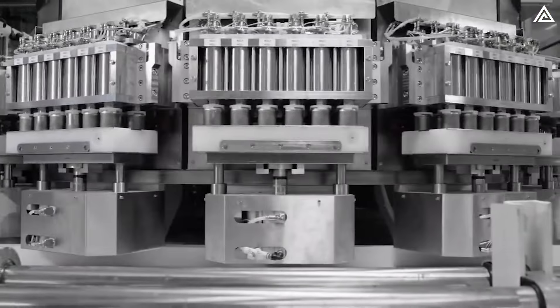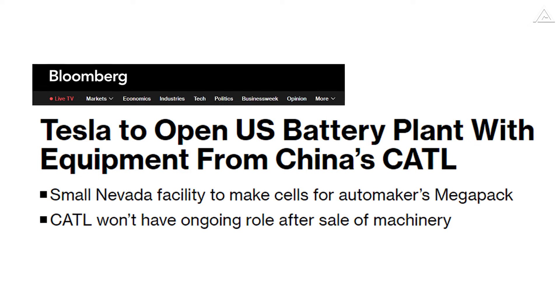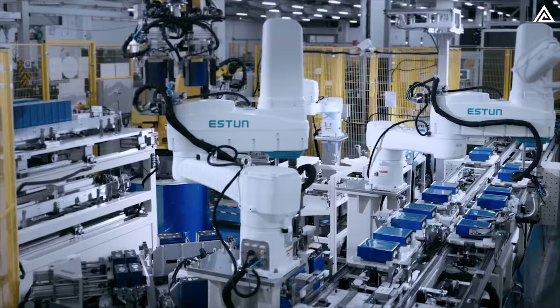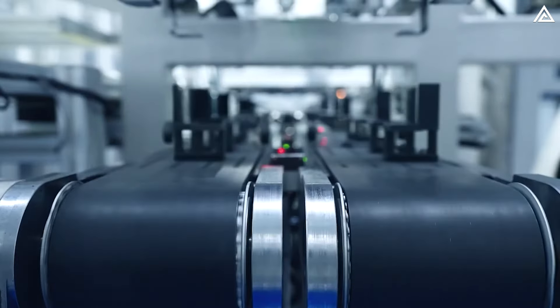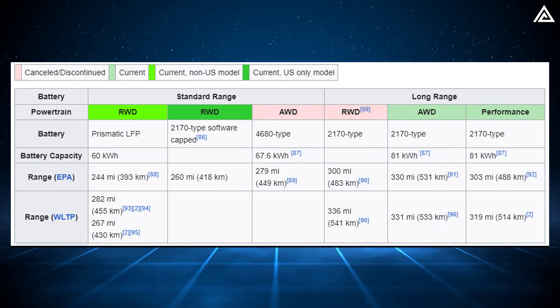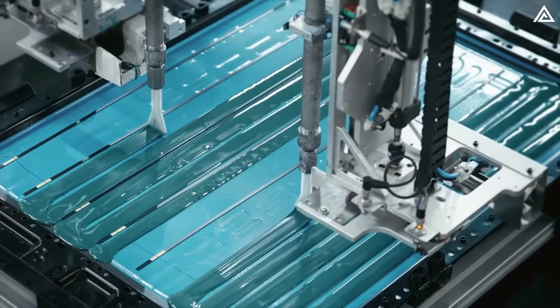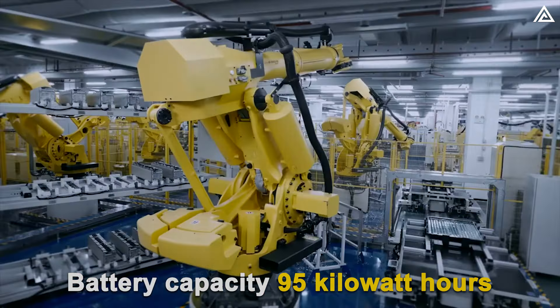Consequently, Tesla has opted for LFP batteries, which are safer, more cost-effective, and easier to mine. Tesla is currently working on establishing a battery factory in Nevada, and with the assistance of CATL's technology, creating more efficient batteries is entirely feasible. As of now, Model Y battery capacity ranges from approximately 60 to 81 kWh. However, advancements in technology could push battery capacities up to 95 kWh.